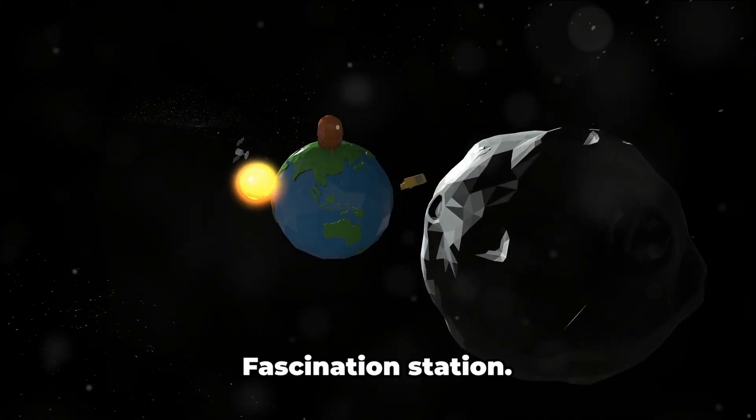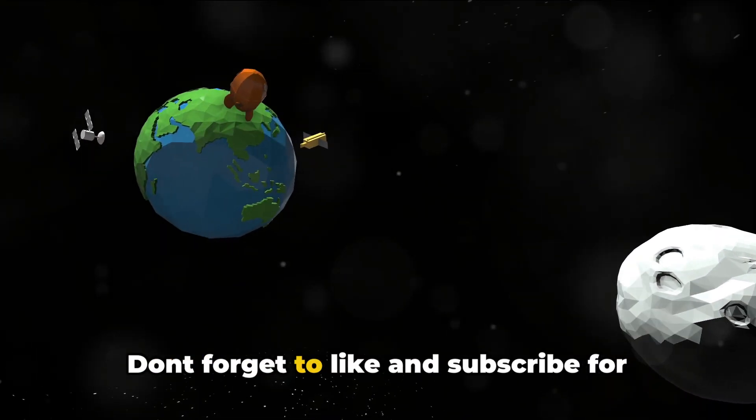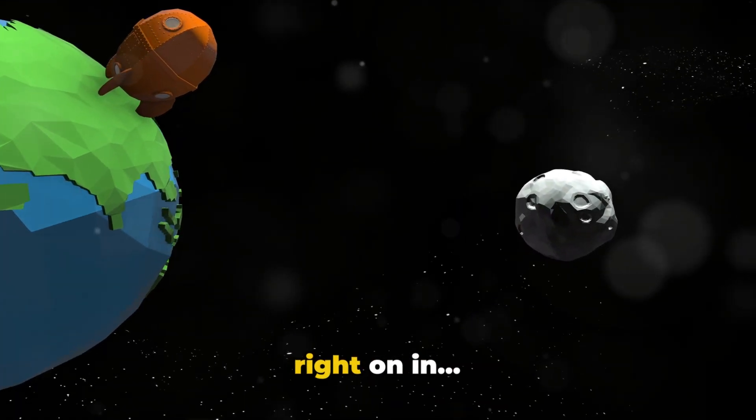Hi fellow explorers, and welcome to Fascination Station. Don't forget to like and subscribe for more awesome fun videos, so let's jump right on in.